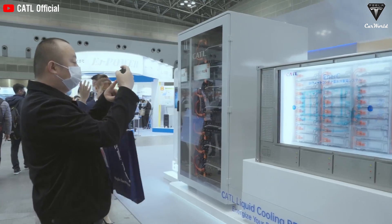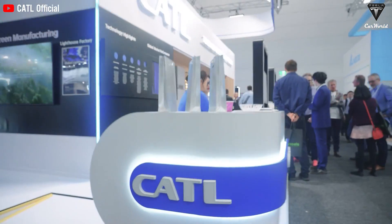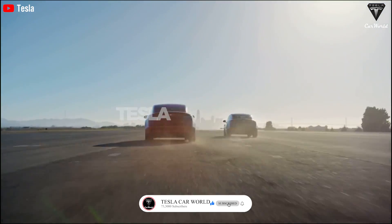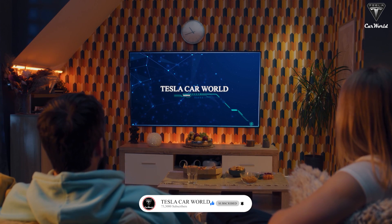In today's video, we're going to tell you everything you need to know about this amazing breakthrough, so stay tuned and don't forget to subscribe to our channel, Tesla Car World. Let's get started.